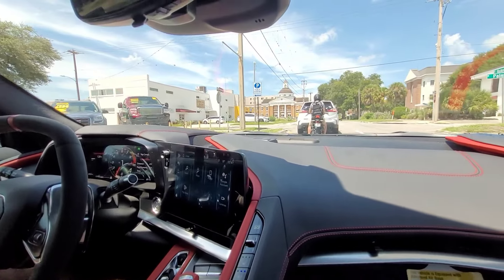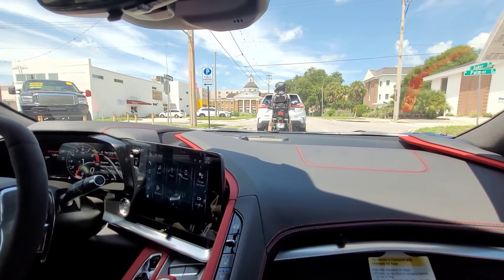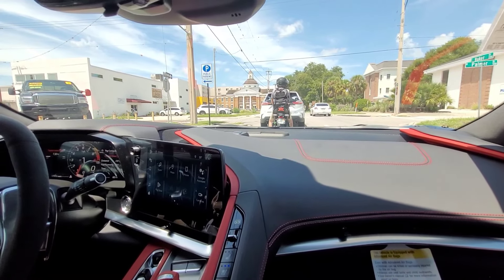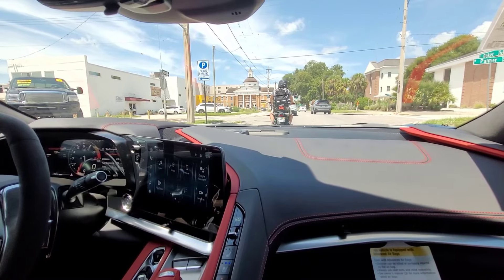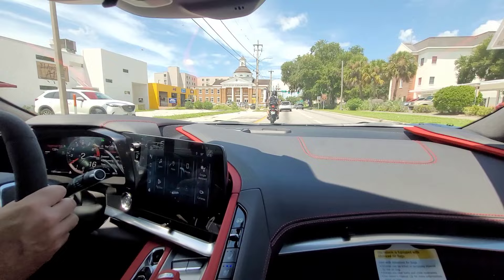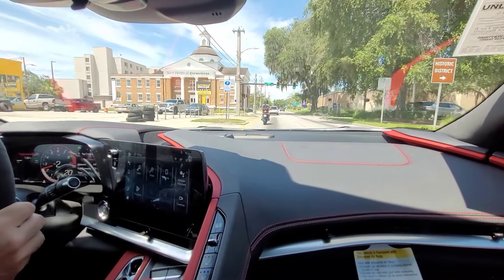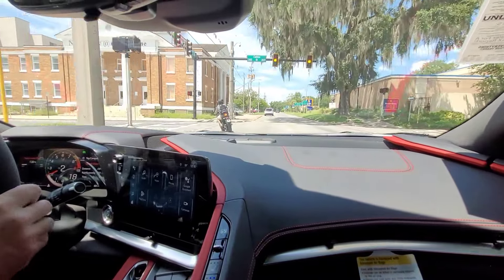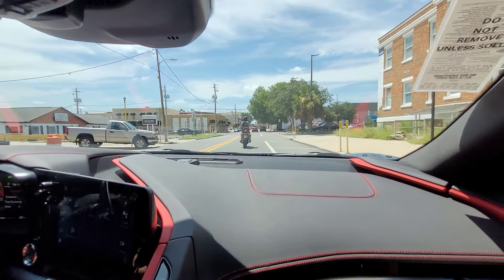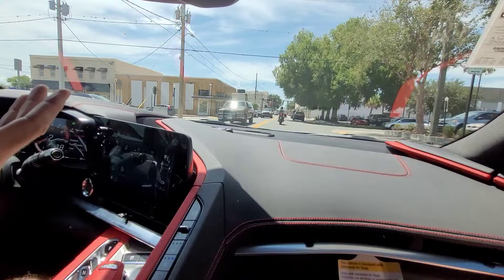They get into the power band at about 6,500 — it doesn't even come on until 6,500. I used to think of Corvettes as kind of a Mike Tyson when it was a big block, but this is mixing in a whole lot of Bruce Lee: the agile, the high revving. There's a lot of Floyd Mayweather in this car — a lot of crisp and fast. I thought these sounded good outside; they sound fantastic inside. It is wonderful to drive around town.